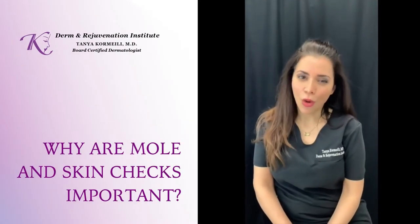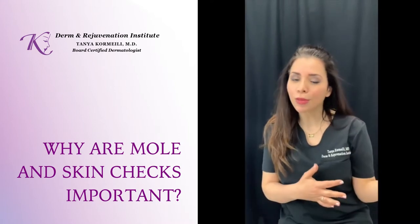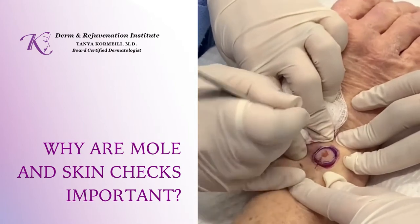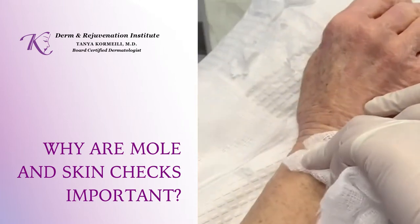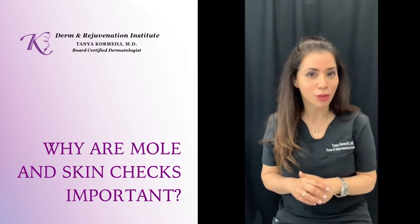A lot of our patients always have questions about moles. We have healthy moles in our body and then we have moles that can become cancer. As dermatologists, we spend a lot of nights worrying if we ever miss the melanoma on our patients, because we never ever want to lose a patient to melanoma.